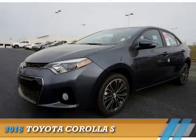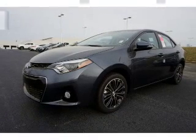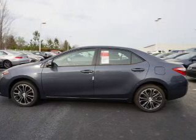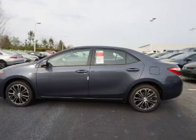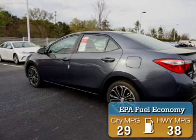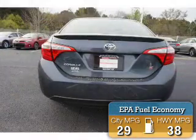Presenting the 2016 Toyota Corolla. It's powered by front-wheel drive, a 1.8-liter four-cylinder engine, and a continuously variable transmission. Great fuel efficiency saves you money by requiring fewer trips to the gas station.